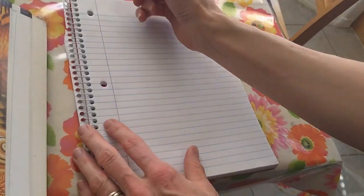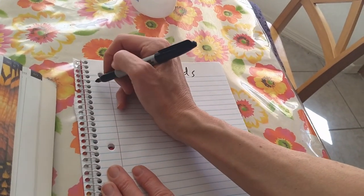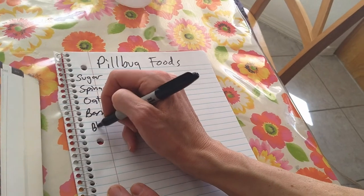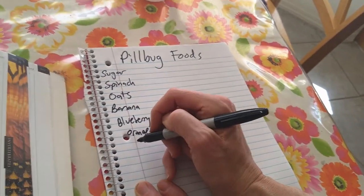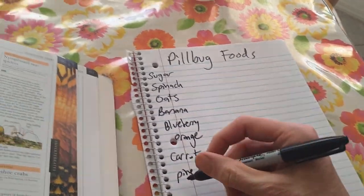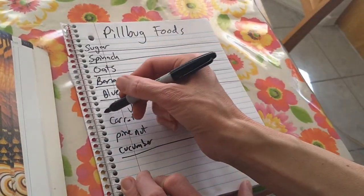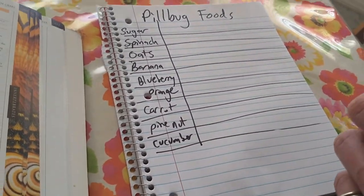We are going to observe these pill bugs and we need a place to write down our observations. Pill bug foods — let's put down all the foods we had: sugar, oats, spinach, banana, orange, blueberry, carrot, pine nut, and cucumber. Whatever foods you have at your house. Then we can write down our observations, like 'I saw a pill bug eating it' or 'nothing seems to have touched it' or whatever we observe.